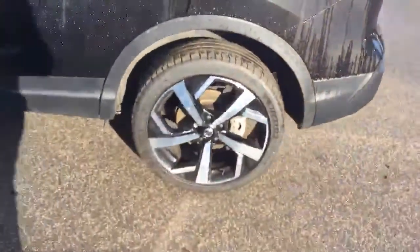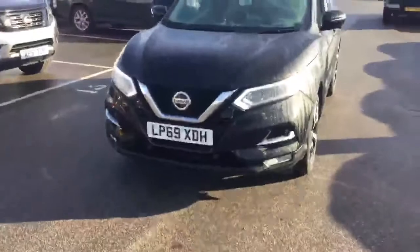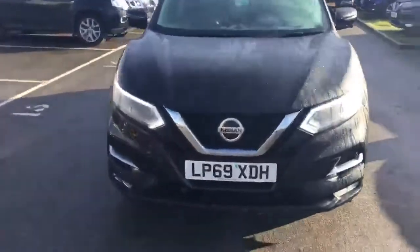Got the lovely 19-inch diamond-cut alloy wheels. It's very wet here today. It's in the pearl black, as you can see through the video. Pretty keyless entry on the doors.